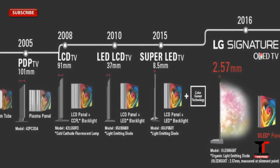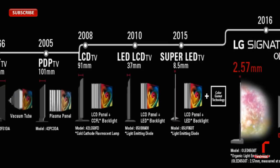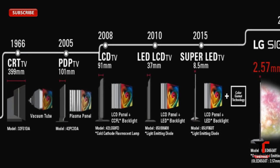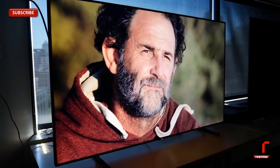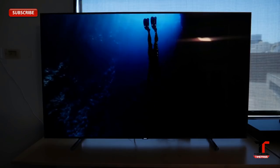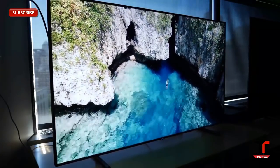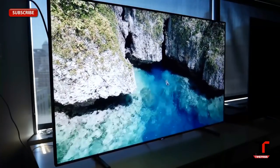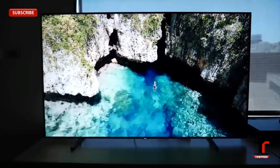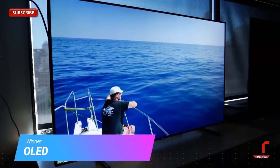Response time is the time each diode takes to change from on to off — the faster the response time, the less motion blur. OLED works as individual pixels with smaller diodes, which simply beat LED and LCD TVs in response time. The diodes in LED TVs are not only slower but also illuminate clusters of pixels, causing an overall slower transition. In fact, OLED currently offers the fastest response of any TV technology. As for input lag, OLED is not an inherently bad choice for gamers, but we are waiting to see which models will have the least input lag.